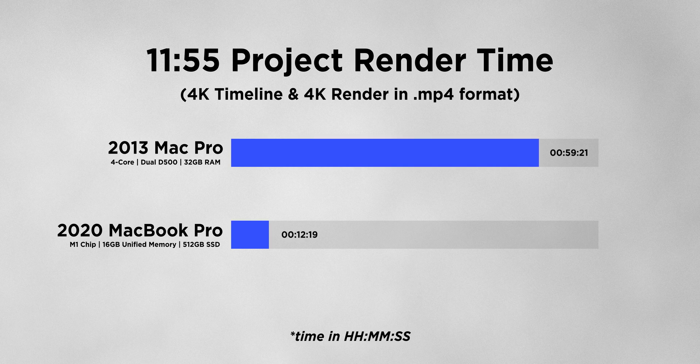The next project was on a 4K timeline — a recent YouTube video of mine, 11 minutes and 55 seconds long. On the Mac Pro it took 59 minutes and 21 seconds to render. On the M1 Mac, it took just 12 minutes and 19 seconds. That's roughly an 80% improvement. Rendering is one thing, but what is the actual editing experience like on this computer?